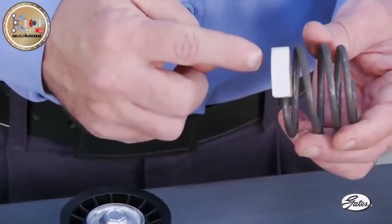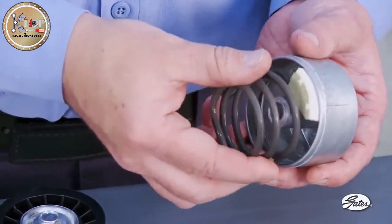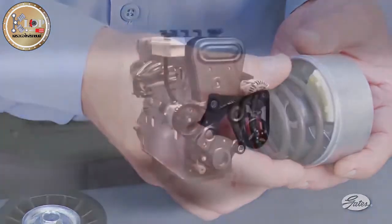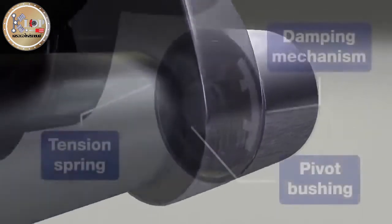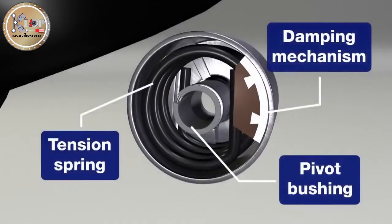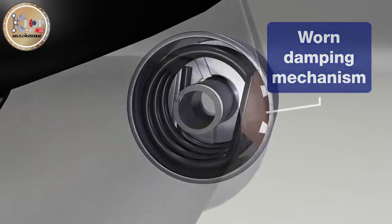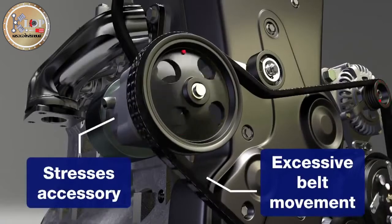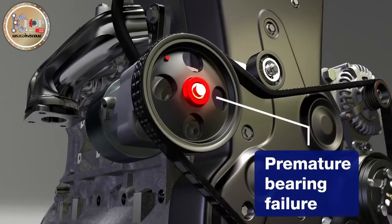This damper looks and acts much like a drum type brake. It rides against the inside of the tensioner housing and limits the amount of tensioner arm movement. The damping mechanism is critical to controlling vibration and power fluctuations. As the damper wears, it can no longer effectively limit tensioner arm movement. The belt then slaps against the next accessory, quite literally hammering it to death. Eventually, the accessory will fail prematurely.